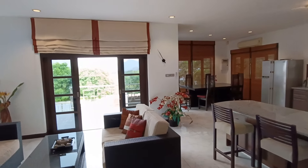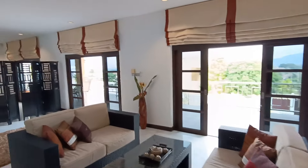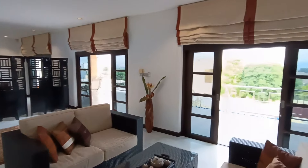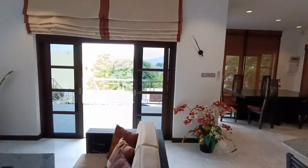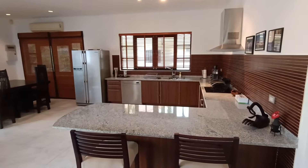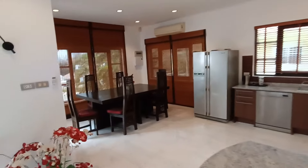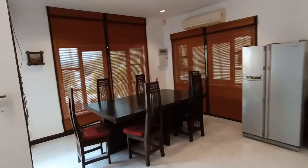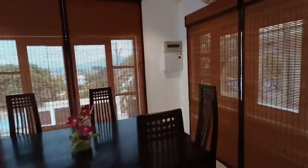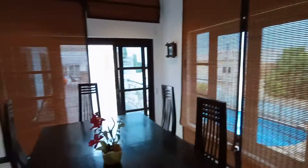So this is a spacious two-bedroom, two-bathroom property. Really nice open plan living area here. It's about 160 square meters inside. The land size is 507 square meters. You have your dining area over here. As you'll see, the blinds are closed.